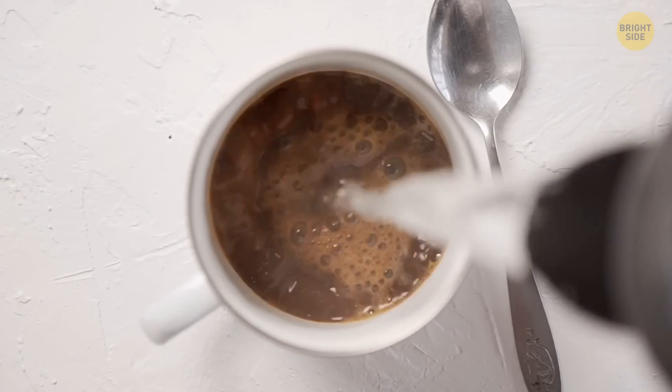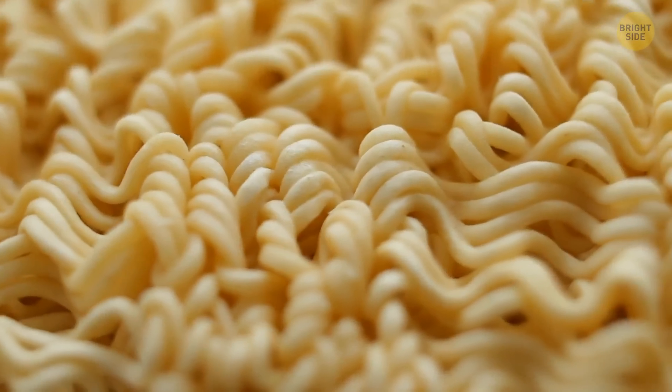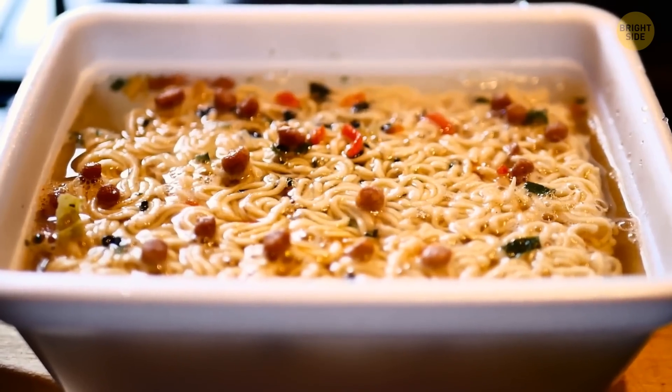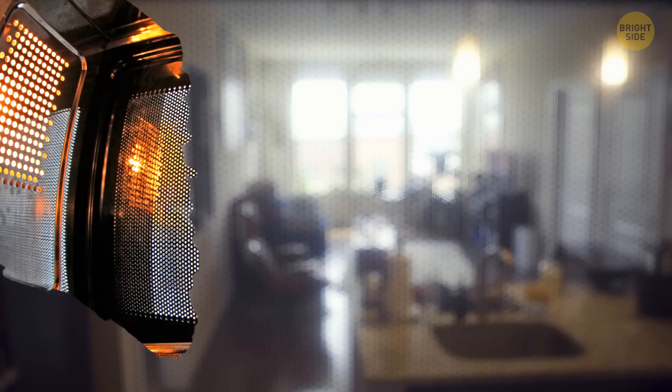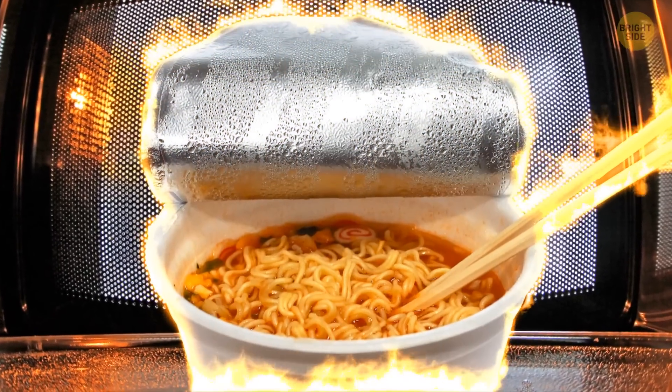One of Korea's leading manufacturers of instant noodles has come up with innovative packaging for their production. It can be safely used in microwaves. The company claims that some additional material used in this packaging can remain intact without melting, even at high temperatures.